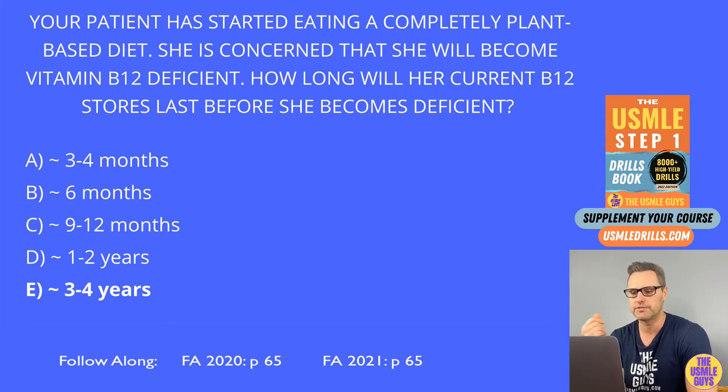If they ask: a patient started eating a plant-based diet, avoids all meat and dairy — how long before they experience symptoms of B12 deficiency? You just need to know these timeframes. Keep in mind, if someone became a vegan one month ago, they're not experiencing a B12 deficiency unless there's some other problem. Keep these storage times in mind — it'll help you a lot on your exam.